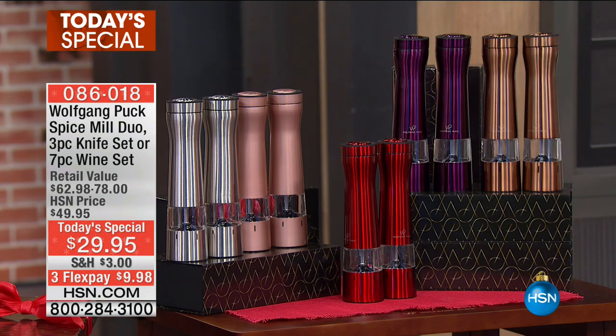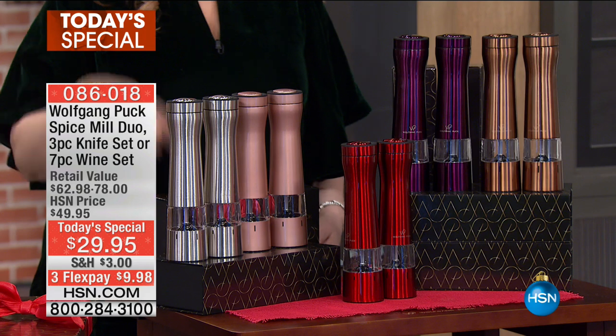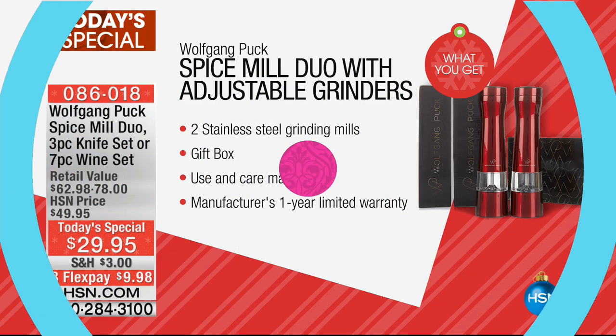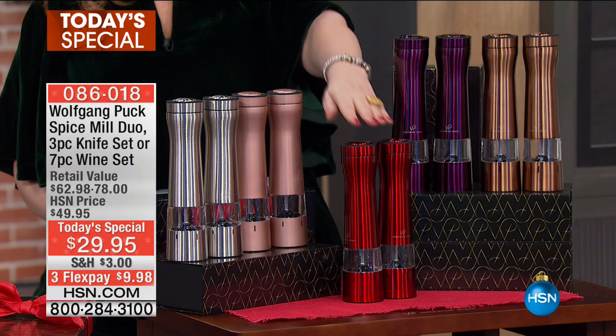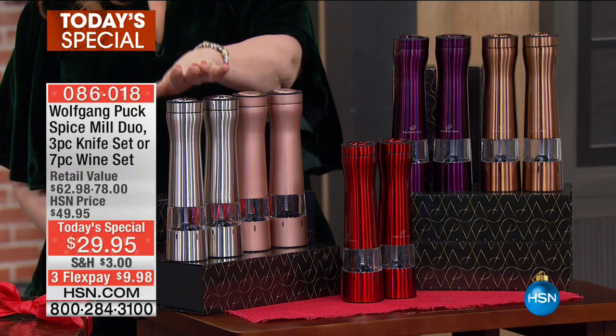And then we're going to go over here to the grinder. I love the new rose gold color. You're getting not one but two spice mills — you can use them for salt, pepper, or anything. You're getting two stainless steel grinding mills, a gift box, and a one-year warranty. Color choices include copper, eggplant, red, rose gold — which is new — and stainless steel.